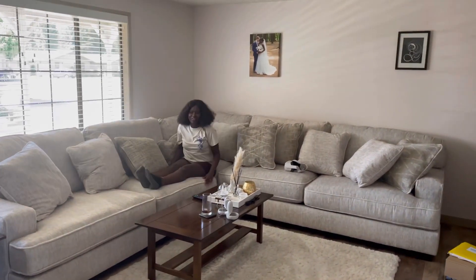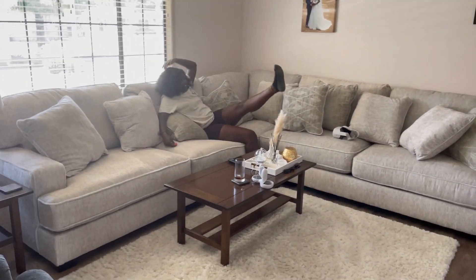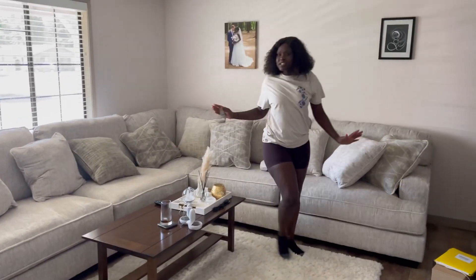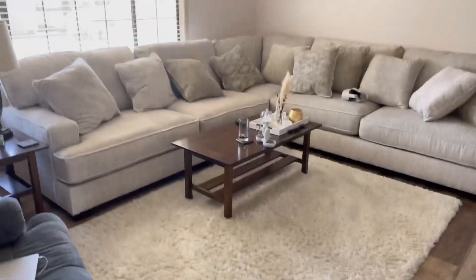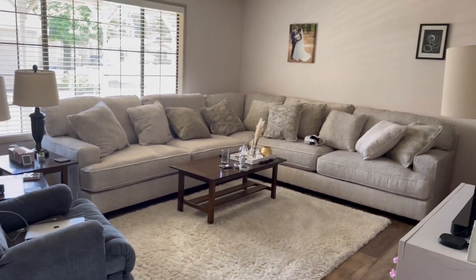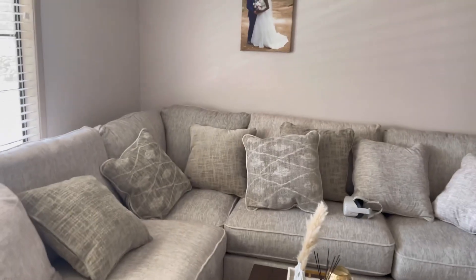Oh my goodness, it's so cute! They gave us like 10 pillows — it looks so beautiful. I didn't think they were giving us this many pillows. It's so much cleaner, much more modern. I didn't know it was going to turn out like this. The only thing is there's no end table on that side, but people could use the coffee table or something. We'll figure it out. The fabric is amazing!